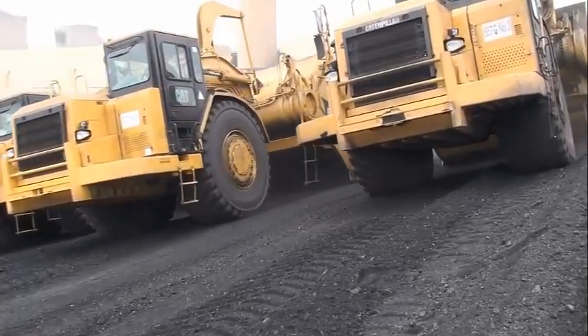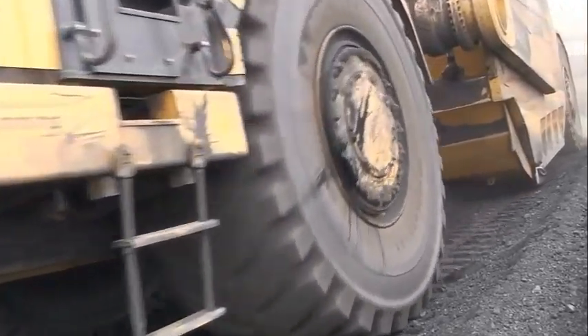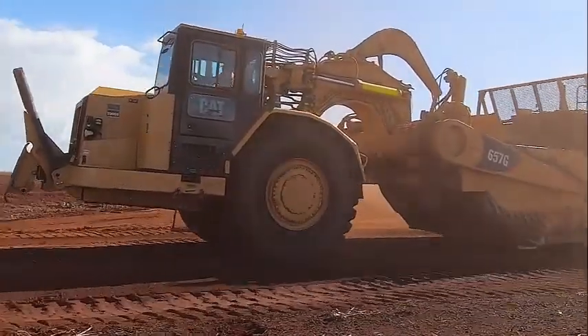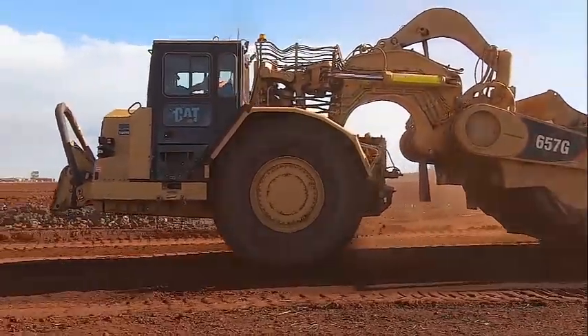Equipped with a massive 46.8 cubic meters capacity bowl, this scraper is built to move substantial volumes of material efficiently and quickly. Whether it's removing overburden at a mining site or shaping terrain for road construction, the 657G is up to the task.